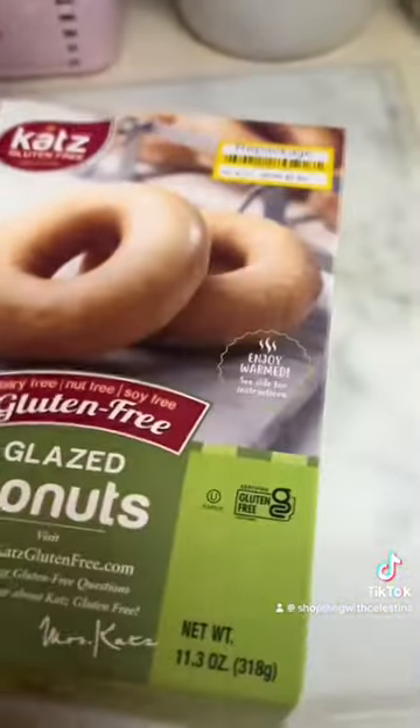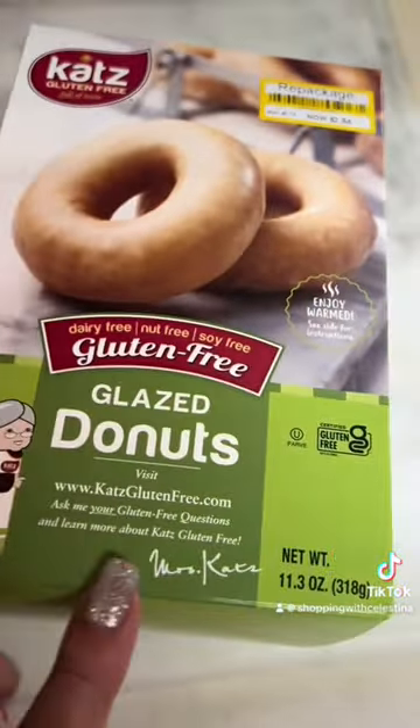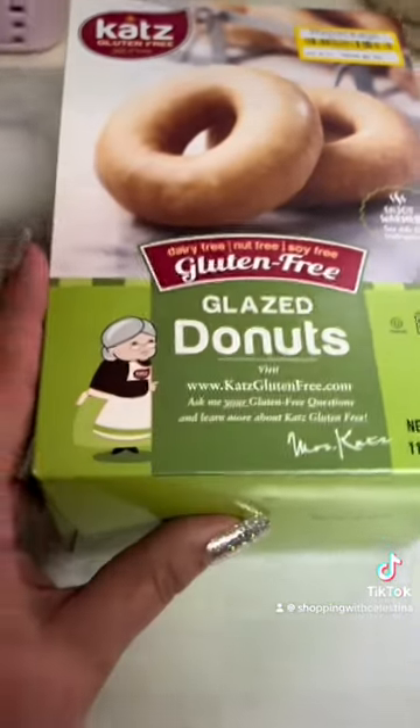I'm not gluten-free, but my sister just recently went gluten-free and I want to try it. I've wanted to try it before, but I don't know — I'm scared.